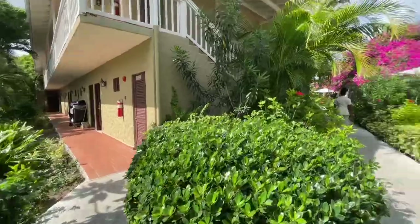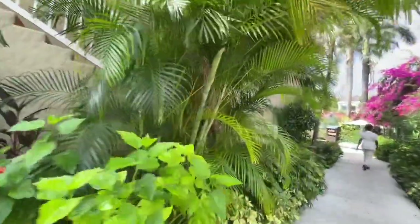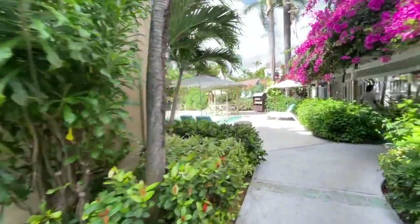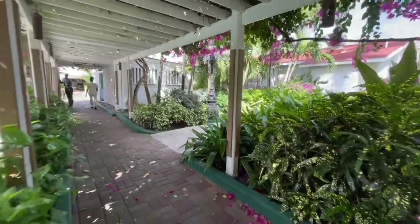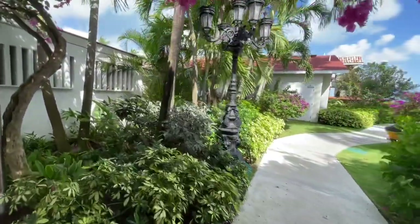There are a large number of room categories here, as with any Sandals really. It doesn't matter if you're wanting a private pool, swim-out pool, beachfront, or something with a separate bedroom — there is something for everyone. I'm happy to help you try and find the room that best suits you.